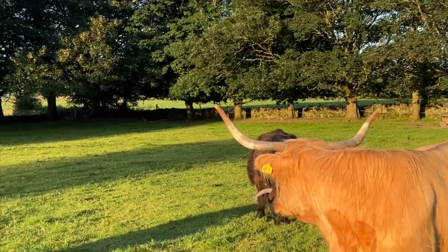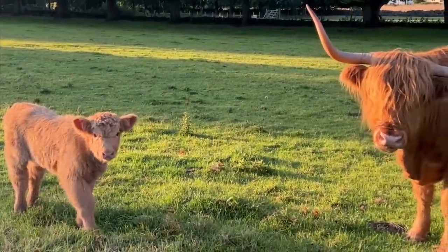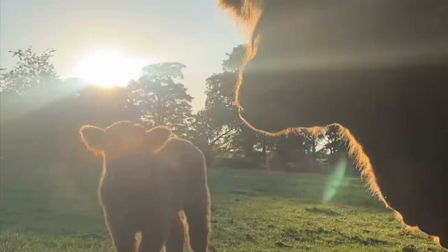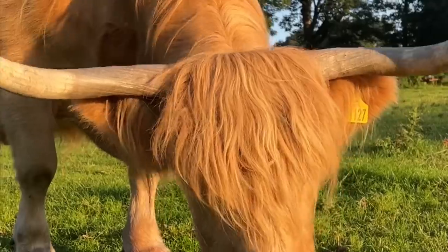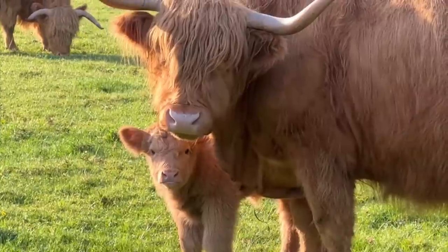All the Highlands have calved now for this year — finished calving at the start of July. We've got five Highland calves: three heifers and two bull calves, so quite happy with that. Really lovely calves. Now we have to start thinking about hiring another bull, so I've put in some inquiries about that. For now, just enjoy the calves we've got.